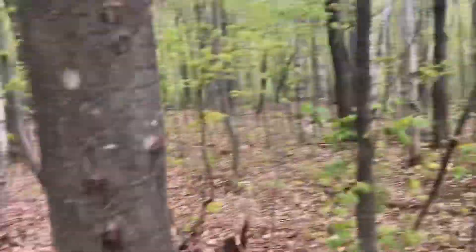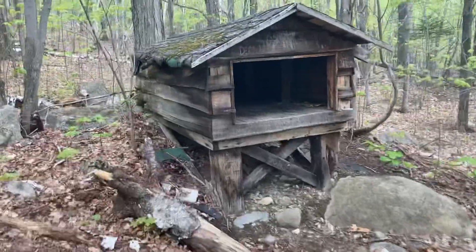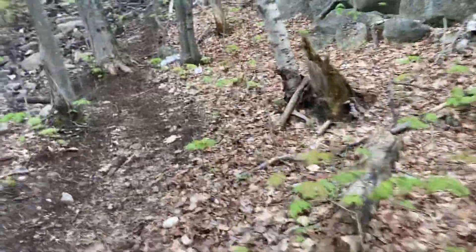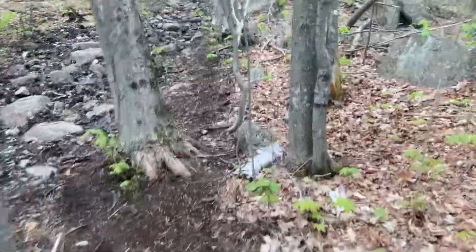Hi guys, welcome to the channel and welcome to another video — this is the first video in a long time. Me and my brother are gonna hike Whiteface and Esther. There is an animal shelter we could have slept in, but instead we decided to sleep in the car, which was pretty comfortable. It's the second time I'm hiking Whiteface and it's not dark this time.